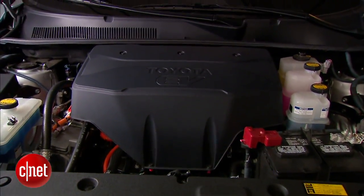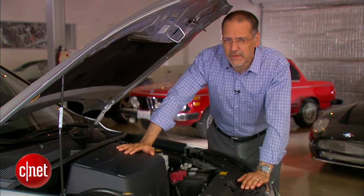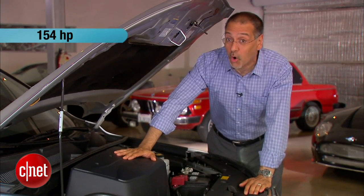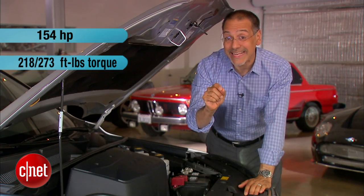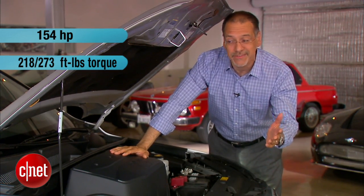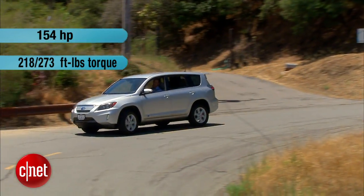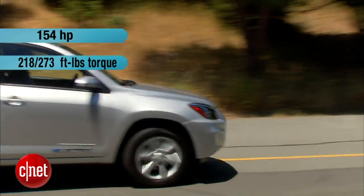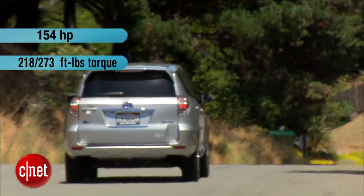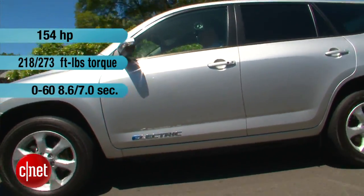About half of Tesla's secret sauce is here under the hood — the motor and its associated electronics. Power is 154 horsepower, which doesn't sound like much for a big crossover, but torque is what it's all about: either 218 or 273 foot-pounds. Why two numbers? Sport mode. In normal mode you get less torque and a lower top speed of 85 mph. In sport mode you get the higher torque number and a top speed of 100 mph. Zero to 60 is either 8.6 seconds or 7.0 seconds flat — again, sport mode makes a big difference.